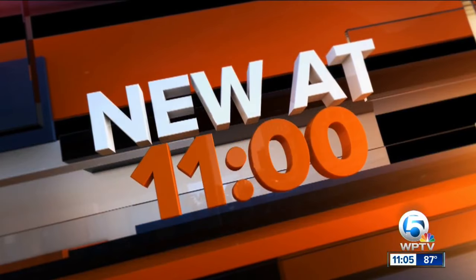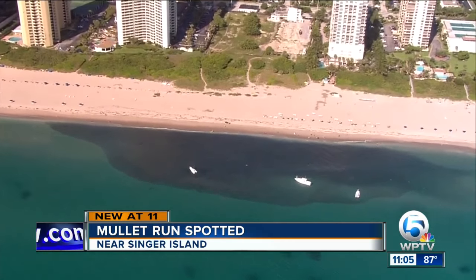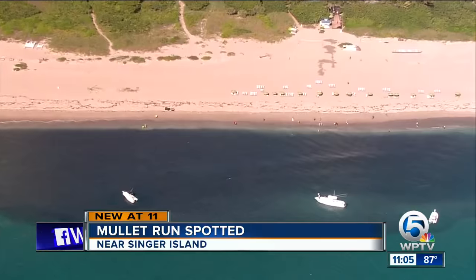Well, this is a sight that we haven't seen too often. It's a massive mullet run that was spotted by Chopper 5 this morning — an exclusive view right here. Thousands upon thousands of fish. You can see them if you look pretty closely. This story is getting a lot of attention on our WBTV Facebook page.